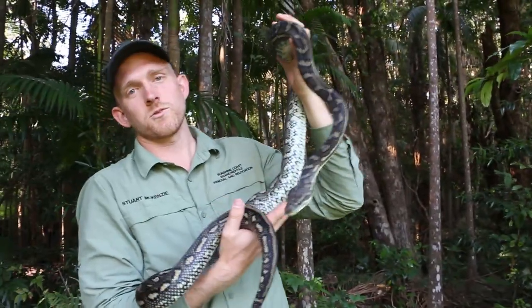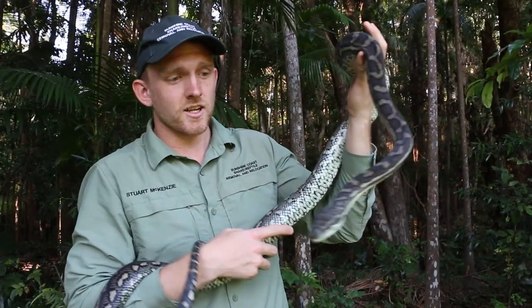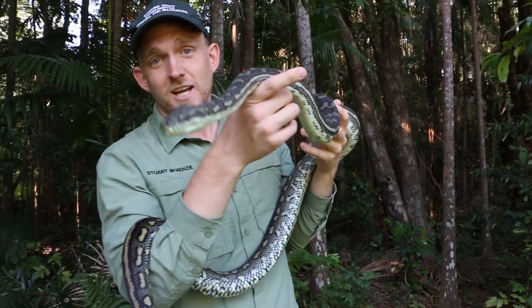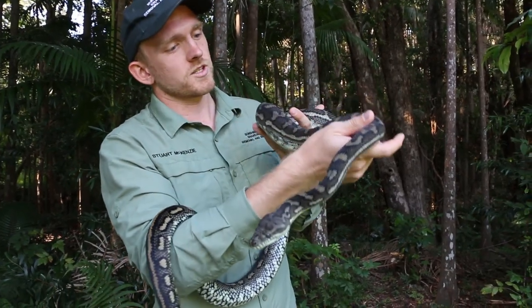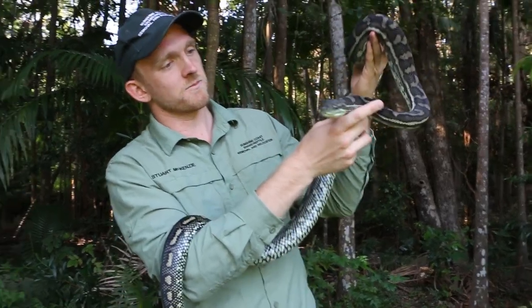Here we have a beautiful Coastal Carpet Python. I relocated this guy today out of a chook pen. Obviously it's not ideal to have a Carpet Python in a chook pen, but this guy's very friendly with gorgeous patterns and colors on him.